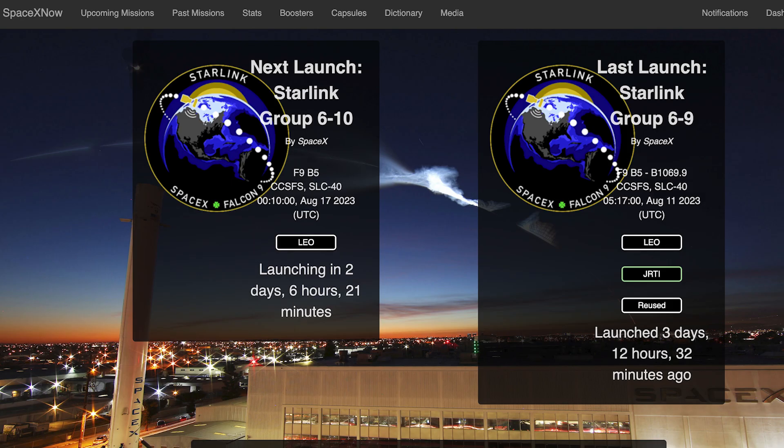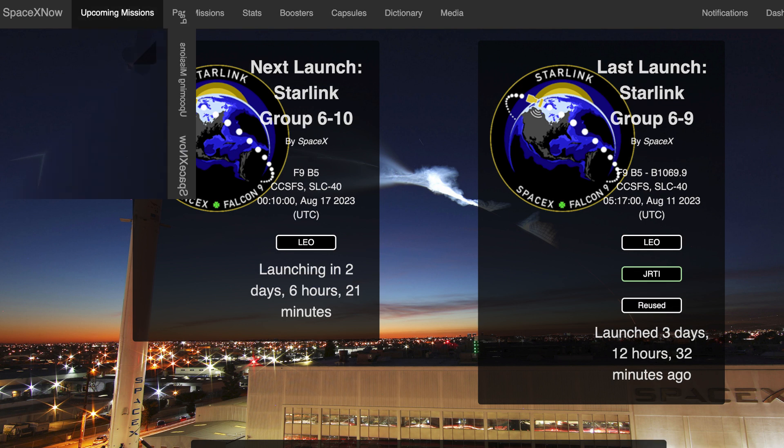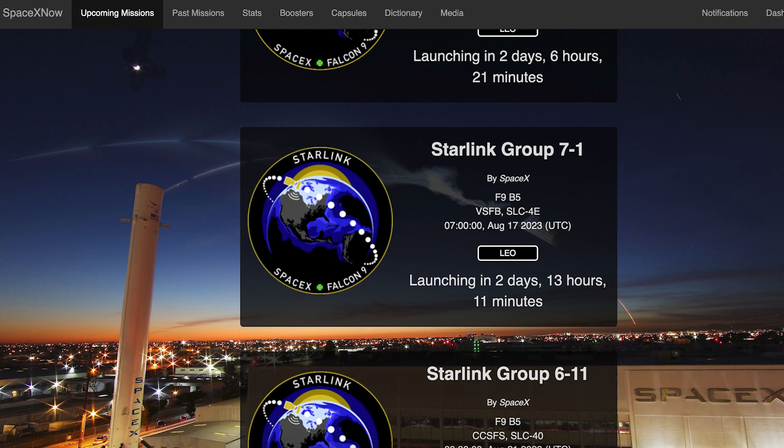Coming up this week, we can hopefully expect another couple of Starlink missions. The first of these, Starlink 6-10, is currently scheduled for Thursday the 17th at 12am UTC, or Wednesday the 16th at 8pm EDT. Just a matter of hours later, we could expect another Starlink mission — Starlink 7-1 is currently scheduled for Thursday the 17th at 7am UTC or 3am EDT.